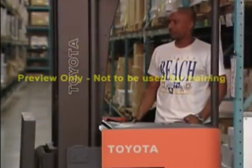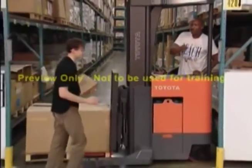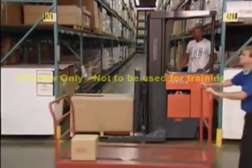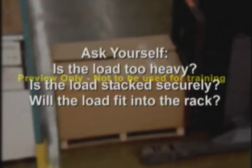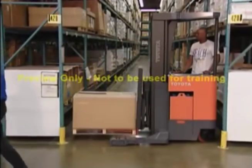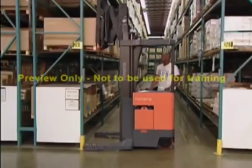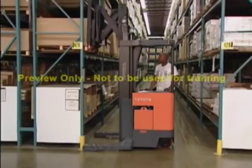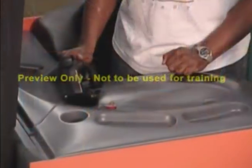To place a pallet into a rack, follow these steps: make sure the path is clear and tell anyone nearby to stand away because you will be lifting. Before lifting, do a quick mental check to question things such as the weight of the load, whether the load is stacked securely, and whether or not it will fit into the rack. Turn the narrow aisle lift truck slowly to align with the opening in the rack. Raise the forks to the correct height. Extend the reach mechanism, remove back tilt, and lower the load carefully. Retract the forks, then lower while remaining at a complete stop.